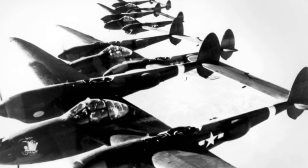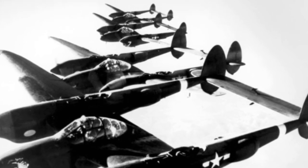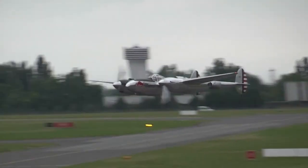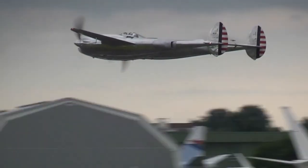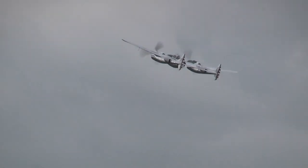More than 10,000 Lightnings were produced until 1945, but by the end of the war the P-38 had been rendered obsolete by the jet age. The Lightning was retired from U.S. service in 1949, but served in other countries until 1965. Besides the United States, the Lightning was used by Australia, the Republic of China, the Dominican Republic, France, Honduras, Italy, Portugal, and the United Kingdom.